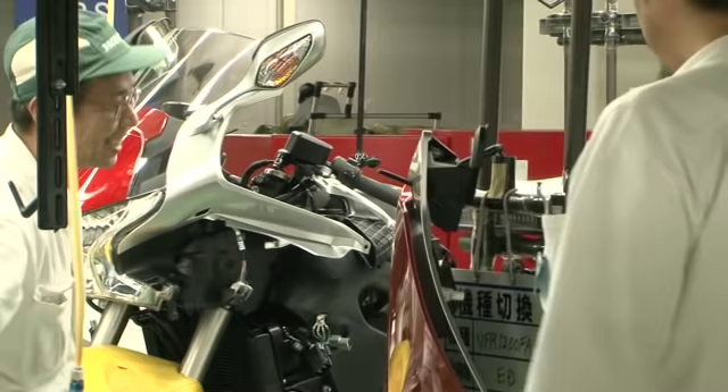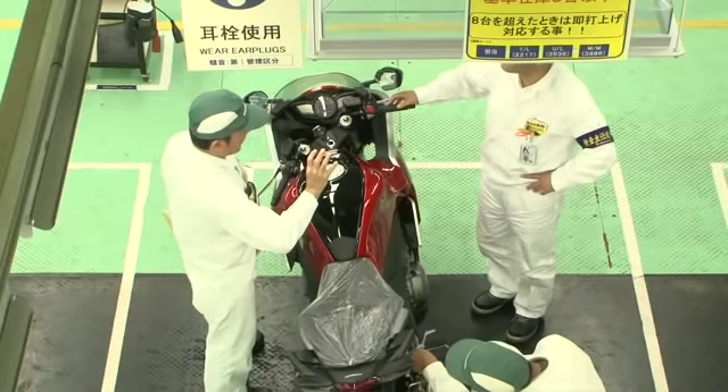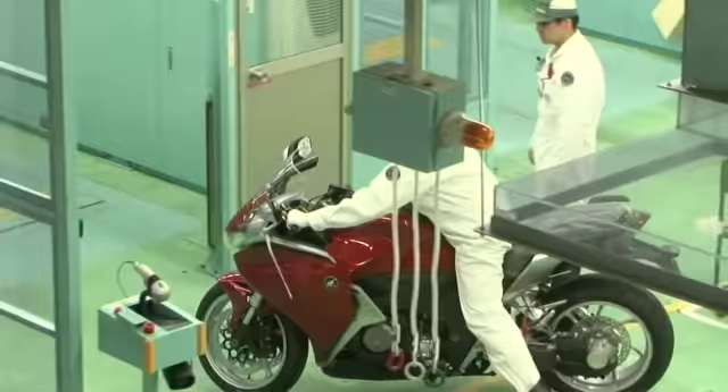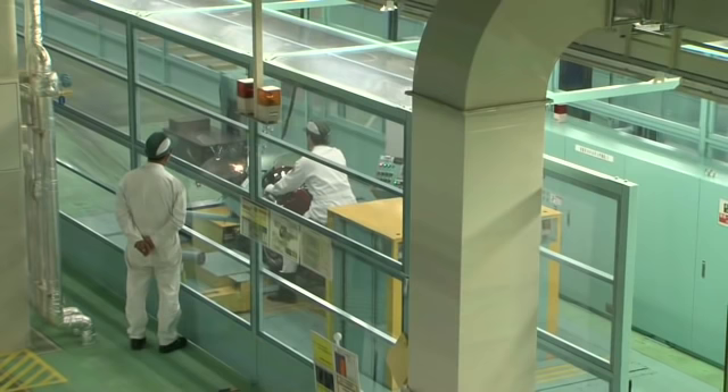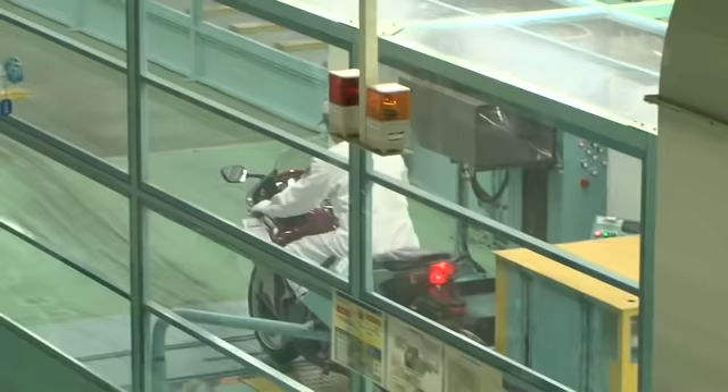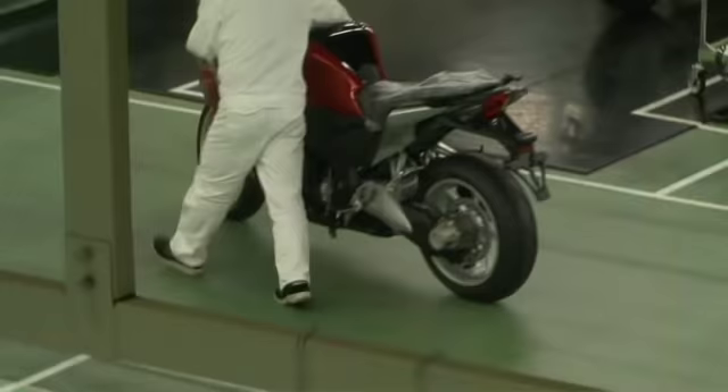Interim inspections are performed throughout to confirm no damage has occurred to the exterior parts. Once assembled, each unit is carefully inspected. Following a meticulous inspection process which covers everything from external scratches to detailed mechanical functions, the finished motorcycles are shipped from the factory.